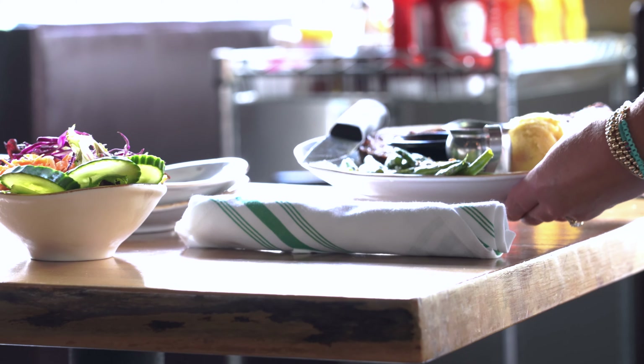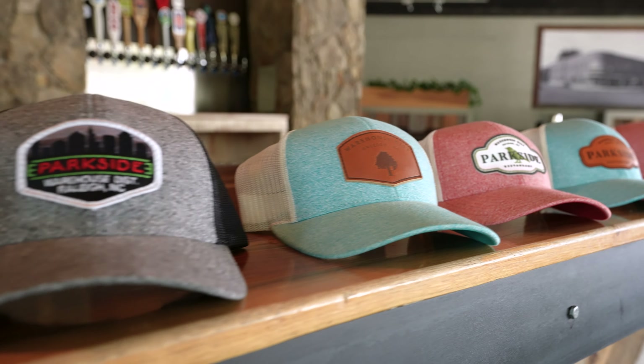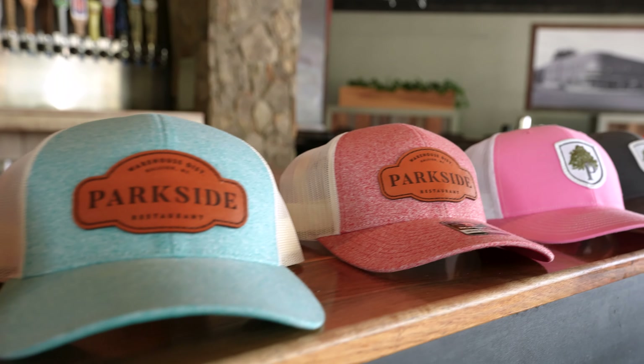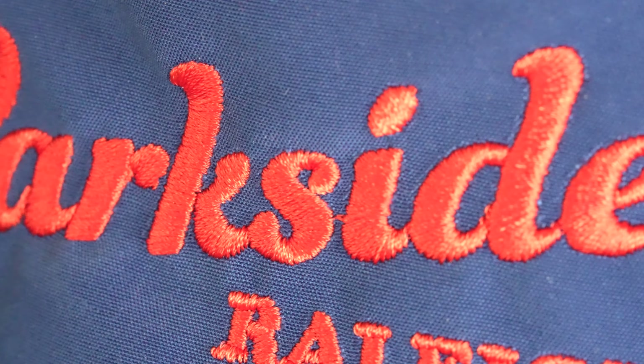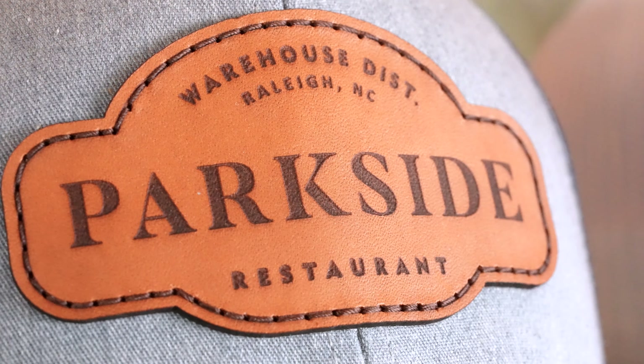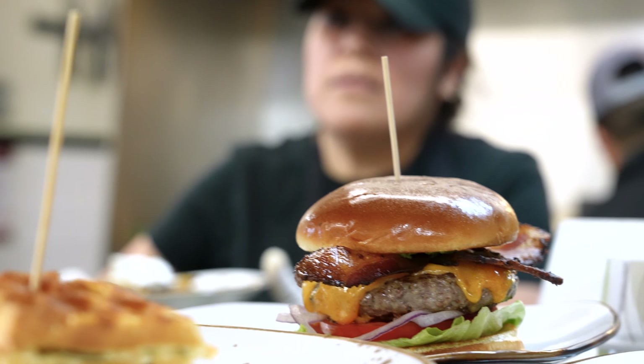Once we got our feet grounded, we thought, well, why not have a Parkside hat? We've been ordering hats from Custom Patch Hats since their inception, so to watch the development of our hat and our branding through the years — I feel like the quality they represent and making sure everything is perfect is also our goal and our evolution of our restaurant.